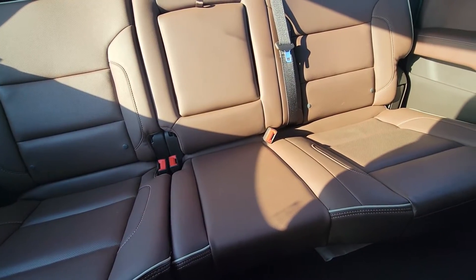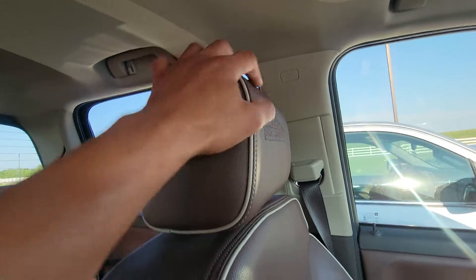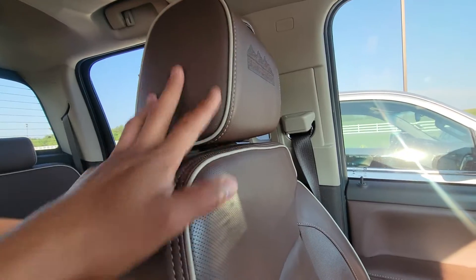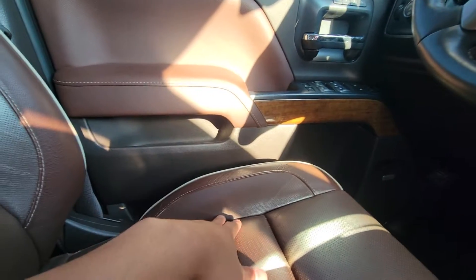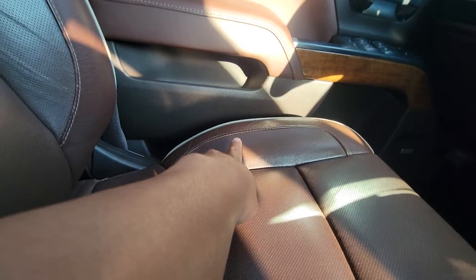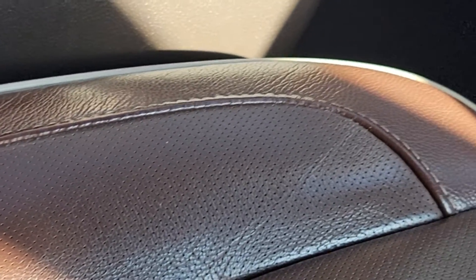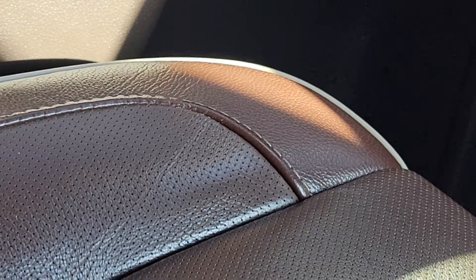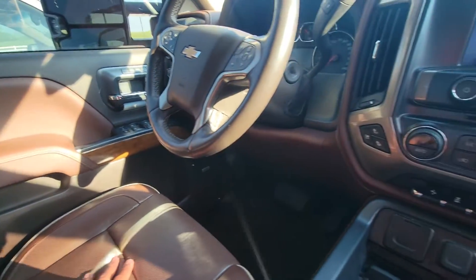Nice leather interior in the back as well. Obviously the back's not going to be used as much as the front. Speaking of the front for the driver's side — you've got the nice brown leather interior, High Country seats on the driver's side. There's a little bit of wear over here. Let me zoom in — there's the crease, kind of blending with the color of the seats. Yeah, it's actually in really really great shape.